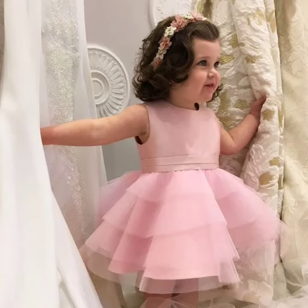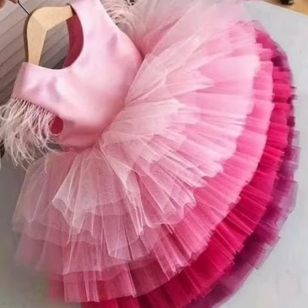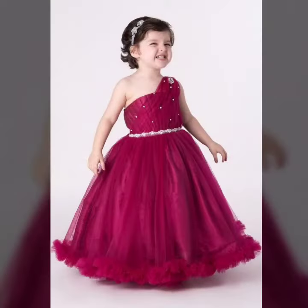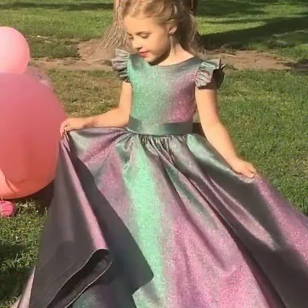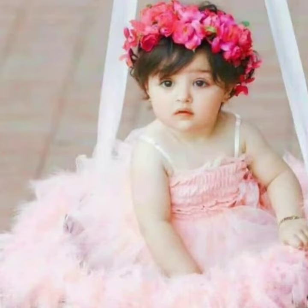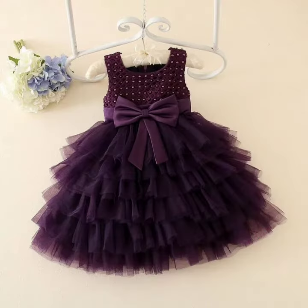Hi guys, welcome back to my YouTube channel Man Fashion. I hope all my friends and mothers can see today's video on my channel.